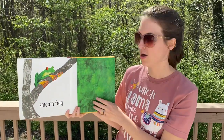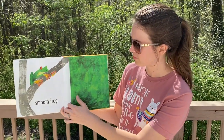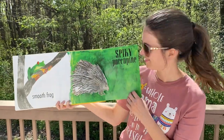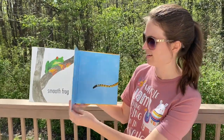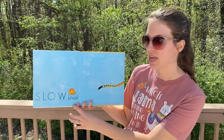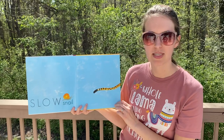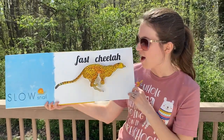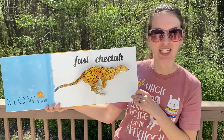Smooth frog. Spiky porcupine. Slow snail. What do you think the opposite of slow is? The opposite of slow is fast. Fast cheetah.